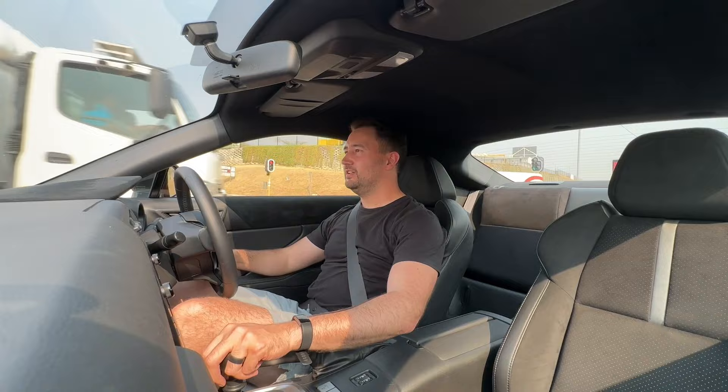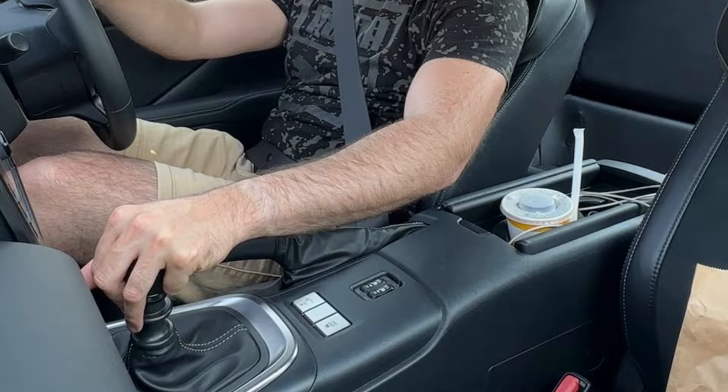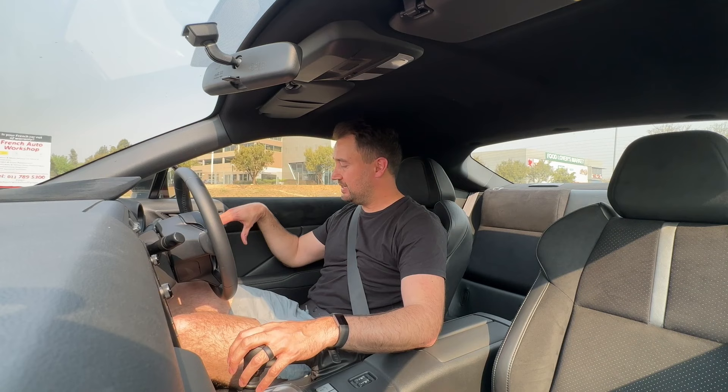One thing I found using the centre cup holders is that because it's a manual, you end up hitting them every time you change gears. To alleviate that, they've given you two extra cup holders in each door, which are probably the preferred option — they sit straight up, fit bigger water bottles, and are quite large.